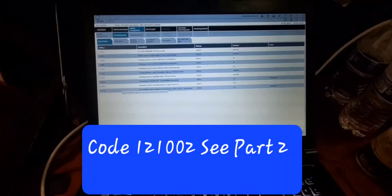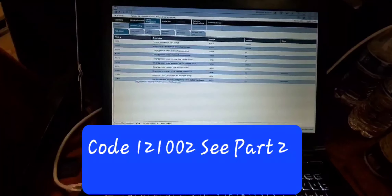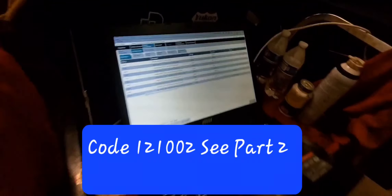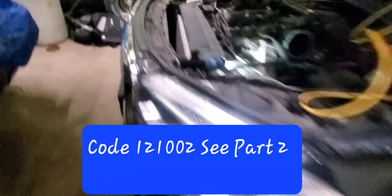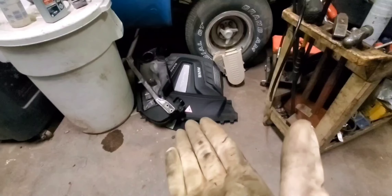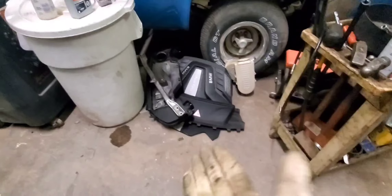Before getting too deep into it, always do a visual inspection — it's very important. I'll show you guys what I found. I took out all the covers, air cleaner, engine cover and all that stuff. There's one pressure sensor right here, and the second pressure sensor is right over here.